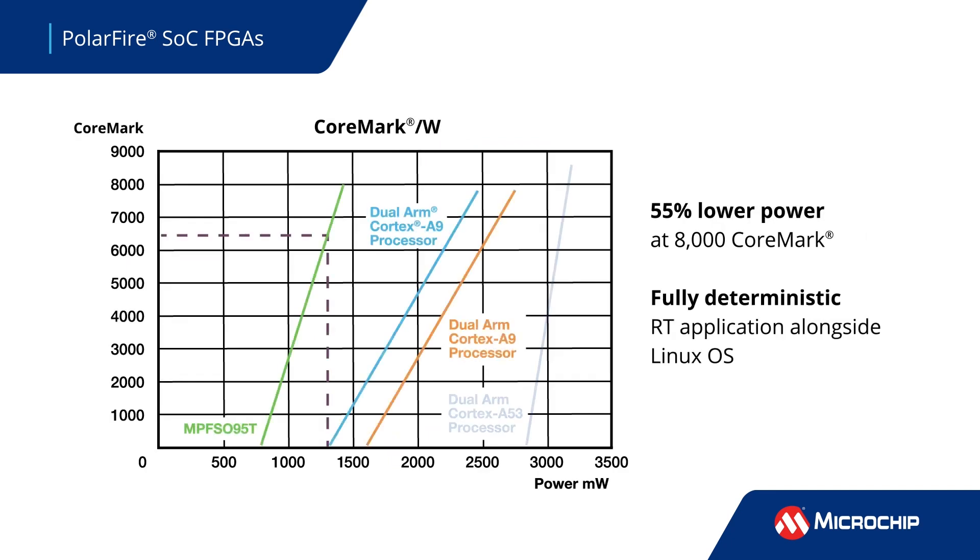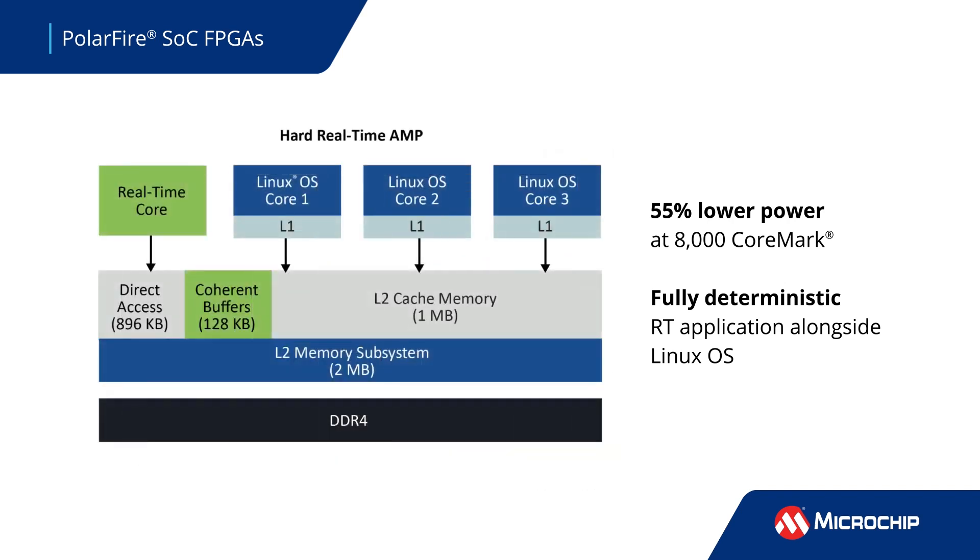They deliver 8,000 core marks performance at 55% less power than alternatives, and they enable deterministic asymmetric multiprocessing systems with a fully deterministic real-time application running alongside a Linux OS with zero interference.